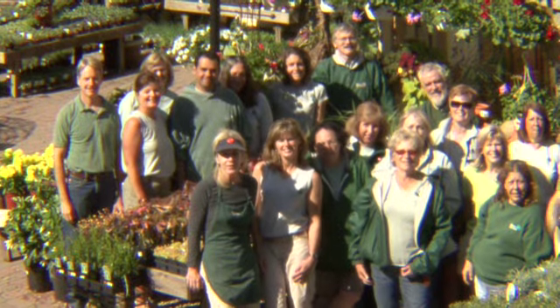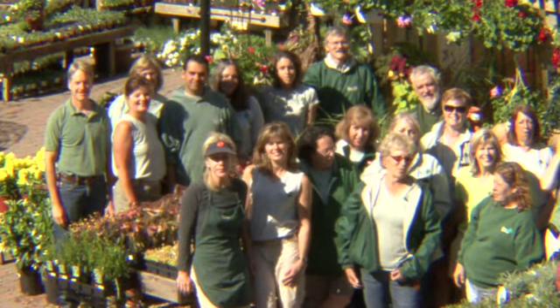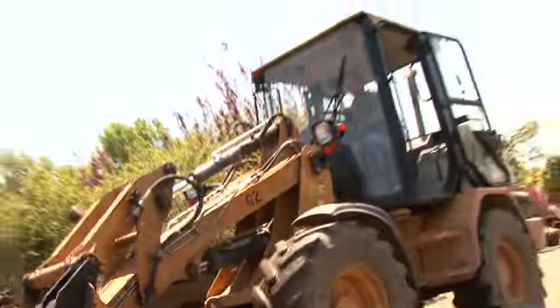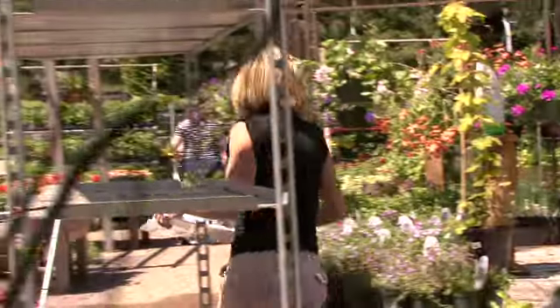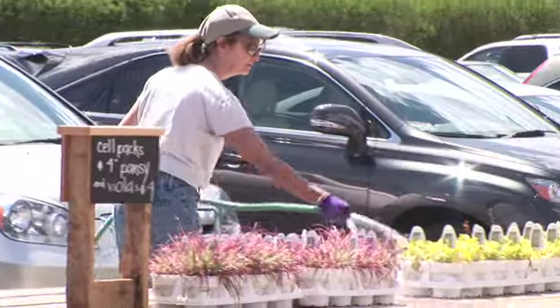We are a team of experts within various areas of horticulture, and we all work here because we love it. We love the idea of working for a company that's been around for so long — an enduring company like Weston Nurseries, with a solid reputation, doing what's right for our customers.